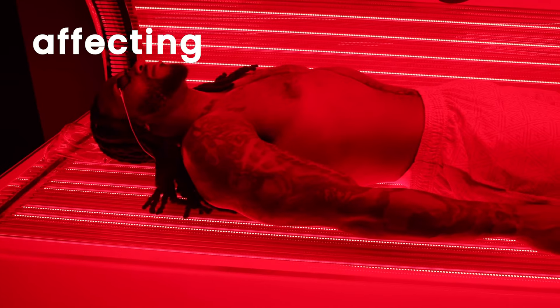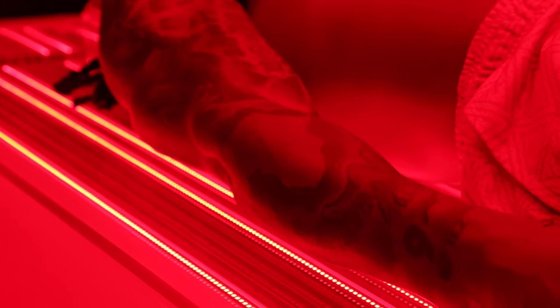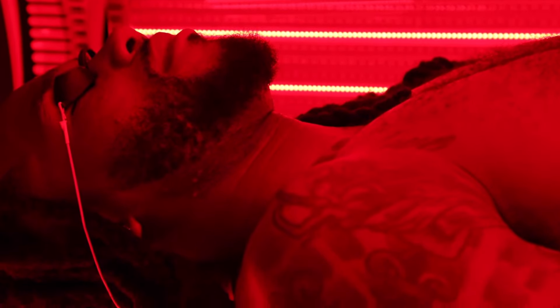The PBM bed features a multi-wavelength LED system of both red and near-infrared light waves, affecting our bodies at the cellular level, reducing muscle and joint pain. PBM Red Light Therapy also boosts my mental health by producing melatonin to help me fall asleep at night.